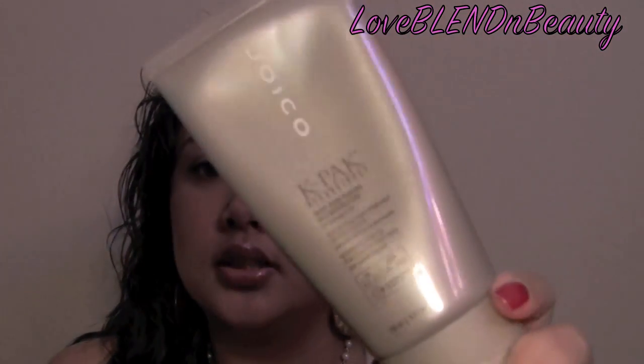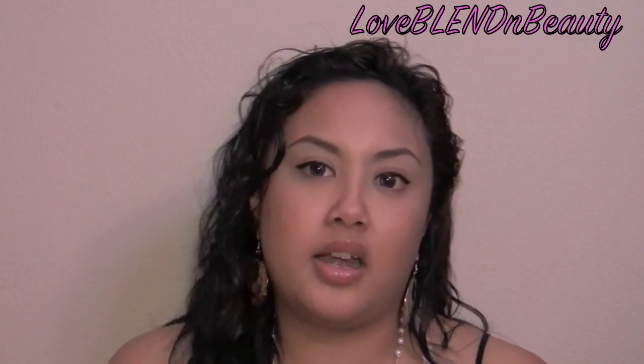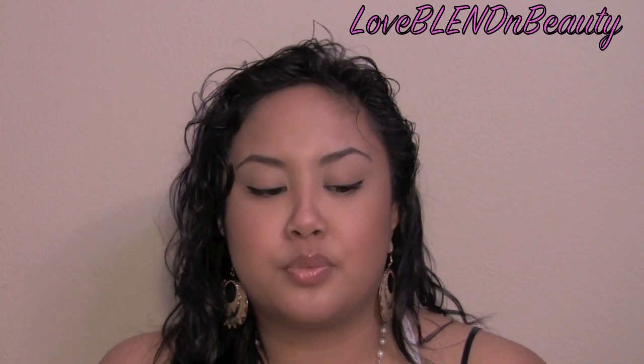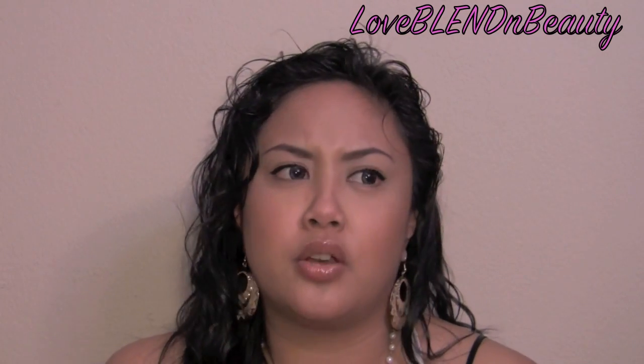Another hair product I'm loving is Joico's K-Pak Reconstructor. I've used this in the past but started exploring other things. The only other reconstructor I like is Redken's Extreme Force — it's a blue bottle, taller than this — but I always come back to this one. Joico for my hair is like heaven. I really believe in using a reconstructor once a week, especially if you do a lot of heat styling — curling or straightening a lot — or if your hair is long. I believe reconstructors are better than hair masks or leave-in conditioners; I just feel like they're so much better.